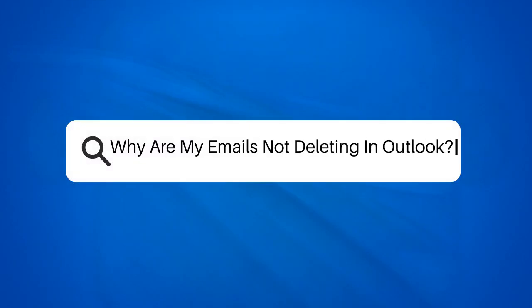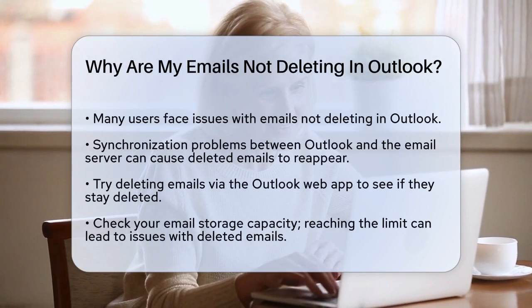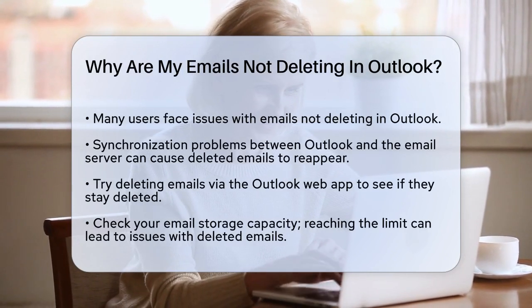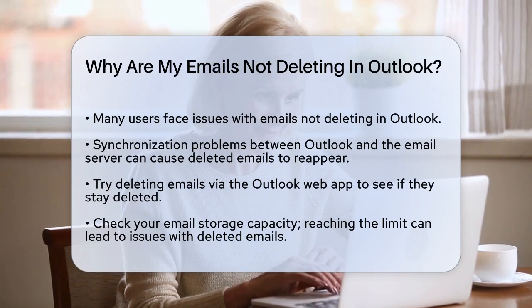Why are my emails not deleting in Outlook? If you're struggling to delete emails in Outlook and they keep coming back, you're not alone. This issue can be frustrating, but there are several reasons why it might be happening and some straightforward solutions to fix it.